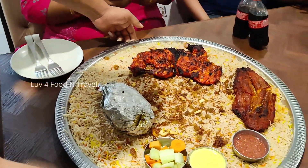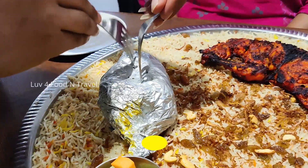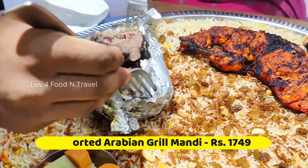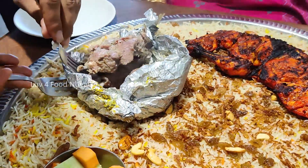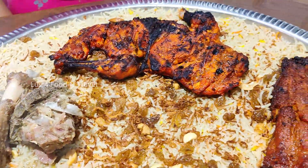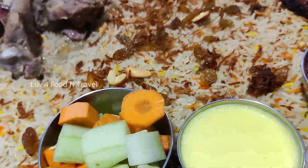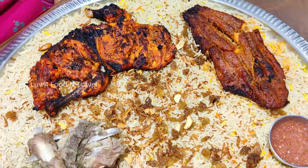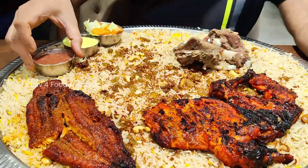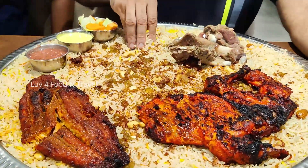Finally, we ordered the dish of the day — a full mandi. Our favourite is the Arabian assorted grill mandi where we get 3 pieces of baked mutton, 2 pieces of grilled chicken and 1 piece of grilled fish, along with salads, mayonnaise and mandi sauce. It had a good amount of fried onions and nuts on top of the rice. The rice was flavourful, moist and light making it easier to have.